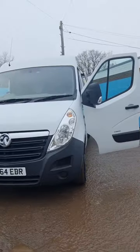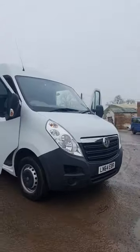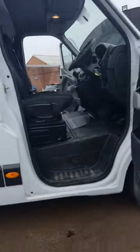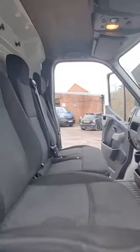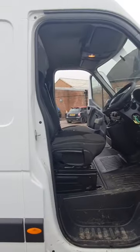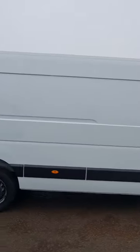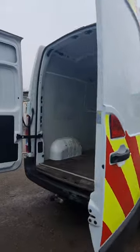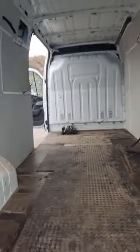64-plate Vauxhall Movano F350 L3H2 CDTI, 2299cc engine, 2.3 146 PSE, 5G EU5, 6-speed manual, front wheel drive panel van, white. 146k miles, excellent runner, starts and drives great, bodywork extremely clean, electric windows, two keys, one former keeper, ready to work.